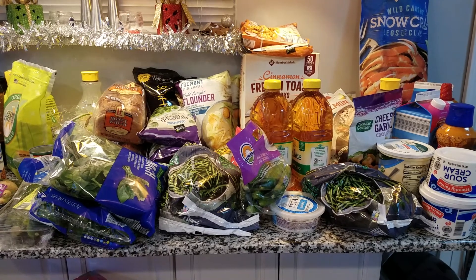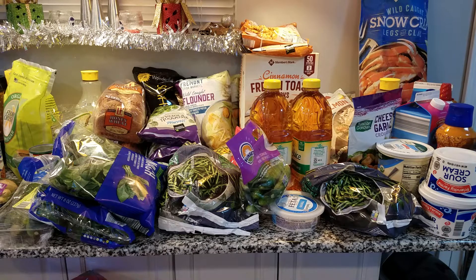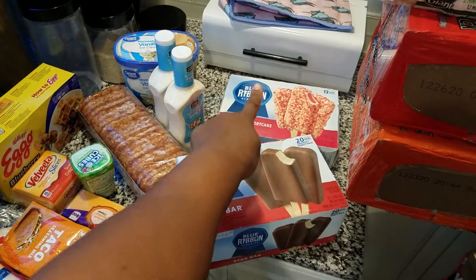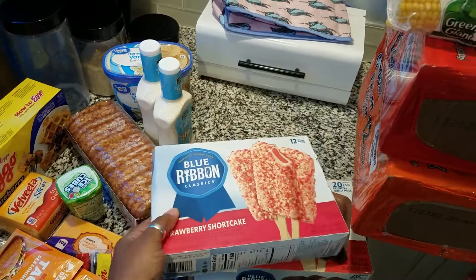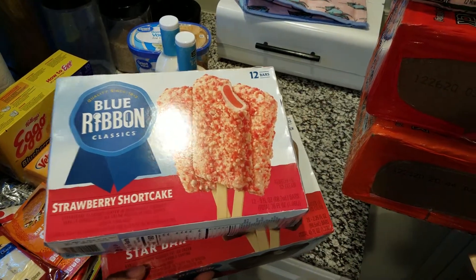Hey guys, I am getting ready to share with you a huge haul — it's a combination of Aldi's, Walmart, and Sam's, and we didn't get anything from Dollar Tree. I'm going to start over in this corner because I gotta put this stuff in the freezer. We have these Blue Ribbon ice creams — this and that one — and this was a good buy, like four something for 20 of them. And my husband and the kids love these ones, so it's 12 of these, and that was like four dollars, which was a good buy because the Good Humor ones were four dollars for six.